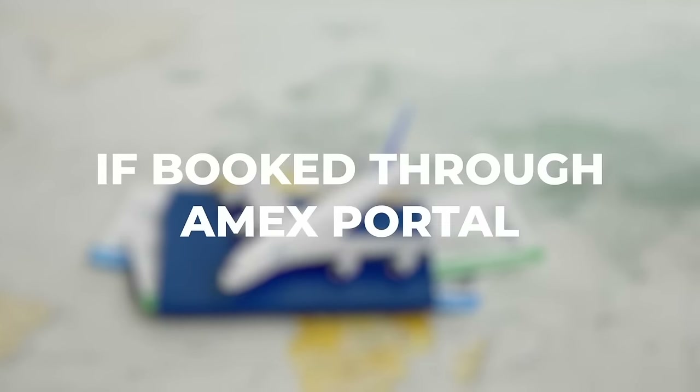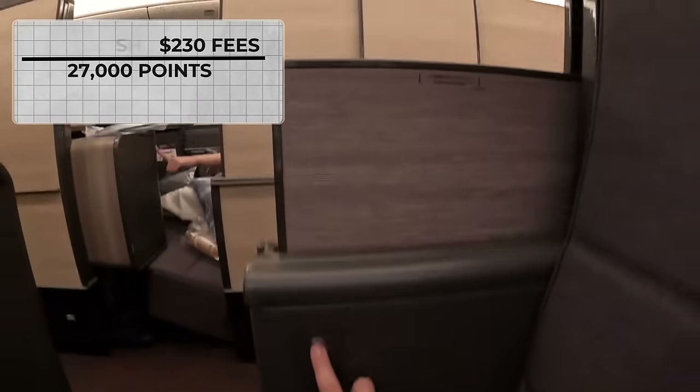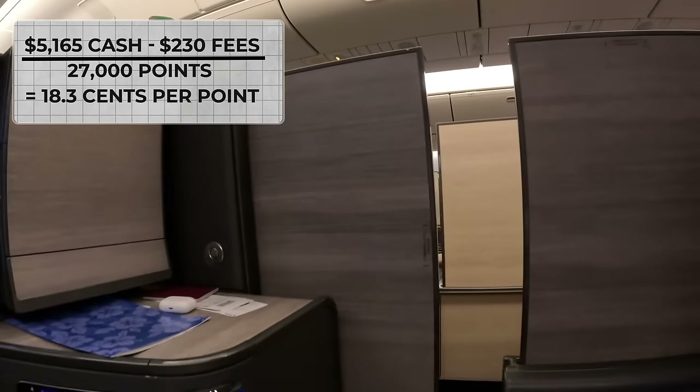These types of flights can cost thousands of dollars if you pay in cash, or hundreds of thousands of points if you book through the Amex travel portal. Transferring your Amex points out to one of the many partner programs first is the best way to book the exact same flights for a tiny fraction of the cost. I have a friend that just flew on The Room with ANA business class and he paid only 27,000 points plus $230 in fees to book a ticket that was selling for over $5,000 — valuing those points at a crazy 18 cents per point.